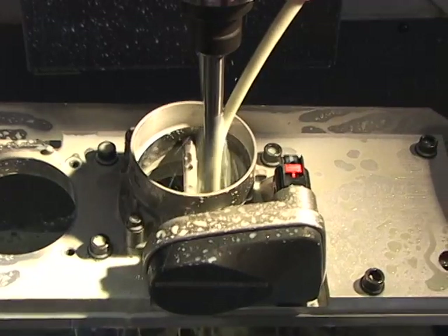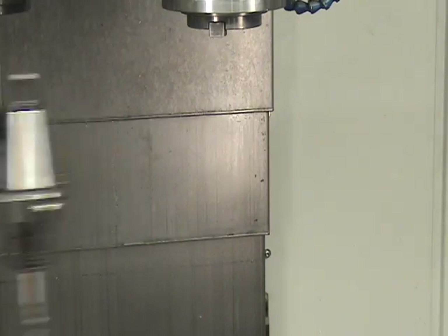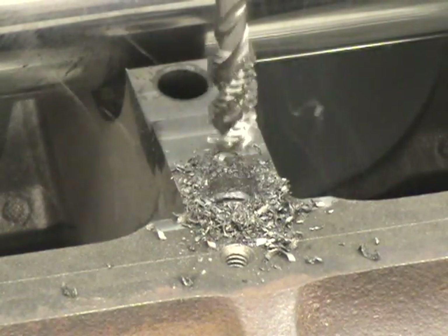The A532 is also an all-around 5-axis CNC machining center. Equipped with a 24-pocket automatic tool changer and a large diameter spindle with a rigid design, the A532 is ready to take on all of your CNC machining projects.